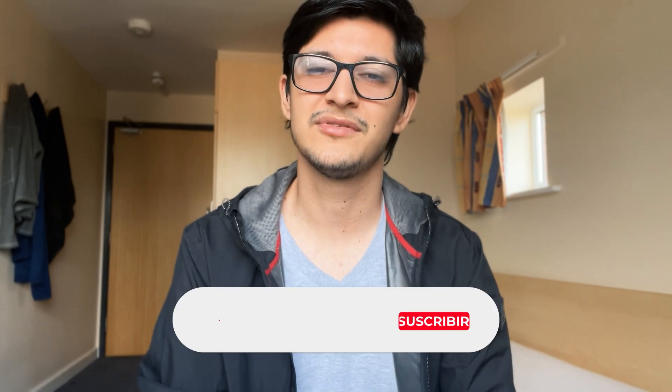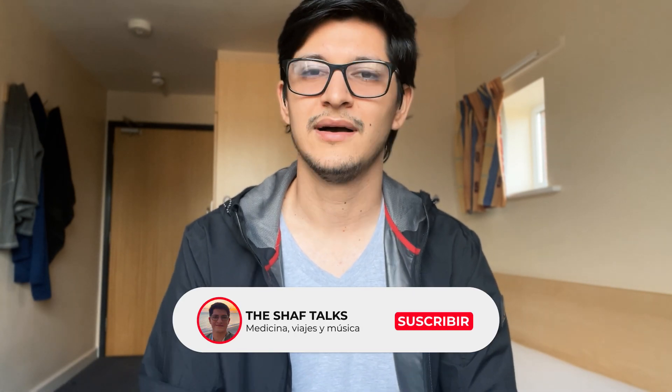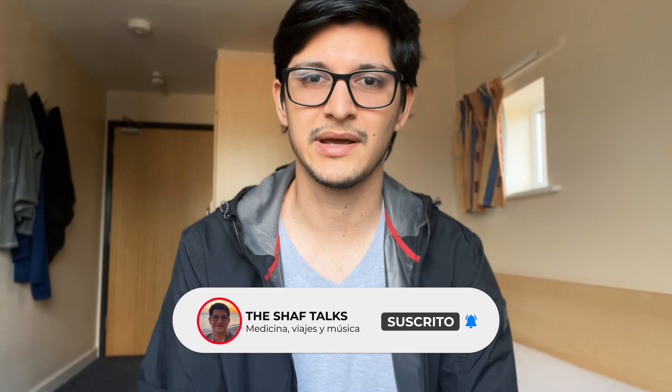If you enjoyed this video, please like, share, and subscribe, and leave a comment so the YouTube algorithm can continue recommending this video to others interested in these skills. You can follow me on socials if you want more information about my day-to-day life or if you have any questions. It's pretty much the same handle everywhere. Take care, have a great day, and see you in the next video.